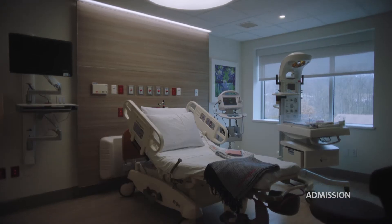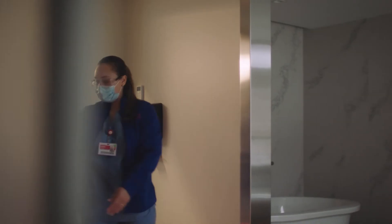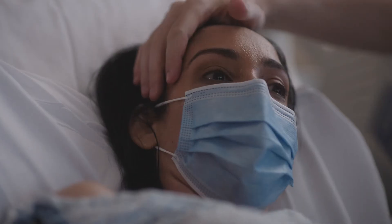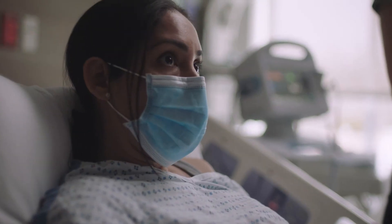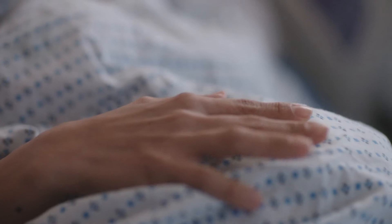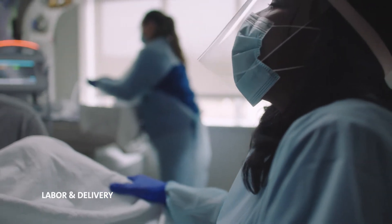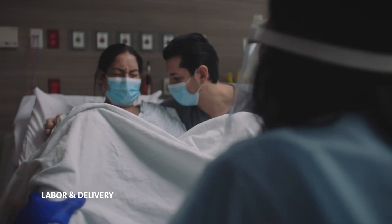Your care team of nurses and doctors will then track the status of your contractions and your baby's heartbeat. Once you're admitted, a member of your care team will take you to the labor room where we will continue to monitor your progress. During your stay, you can be accompanied by a partner or support person and a trained doula. If you are scheduled for a cesarean birth, or your care team determines a cesarean is necessary, you'll be taken to an operating room where in most instances you can be joined by your partner or support person.